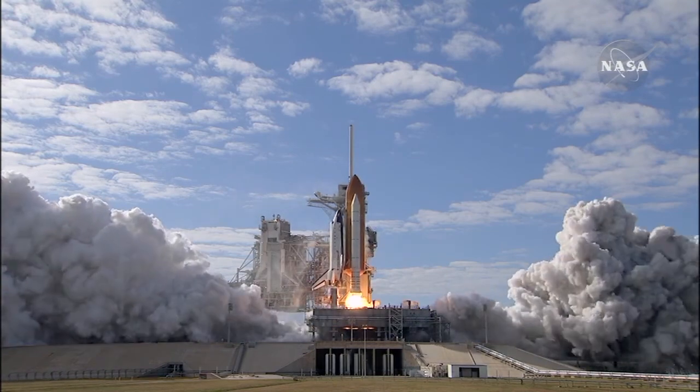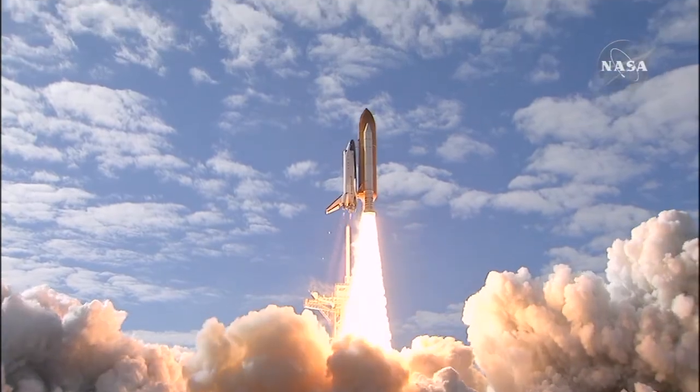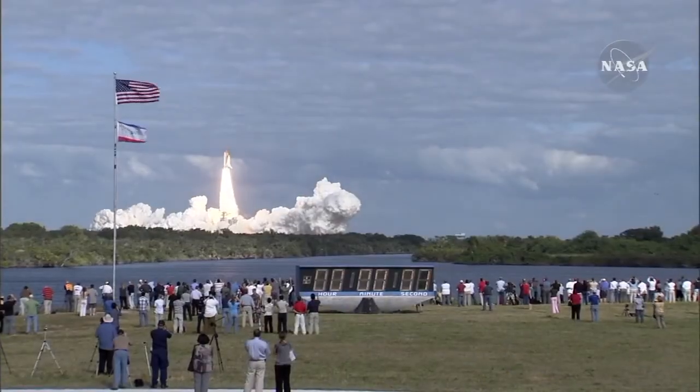This engine shop is new, relatively speaking. They used to have an engine shop in the Vehicle Assembly Building, and this is a major upgrade to those facilities.